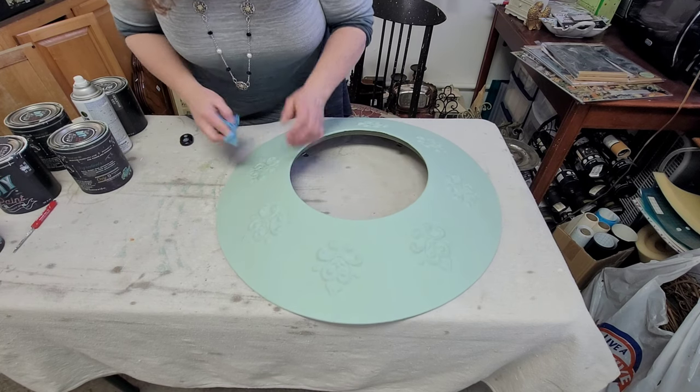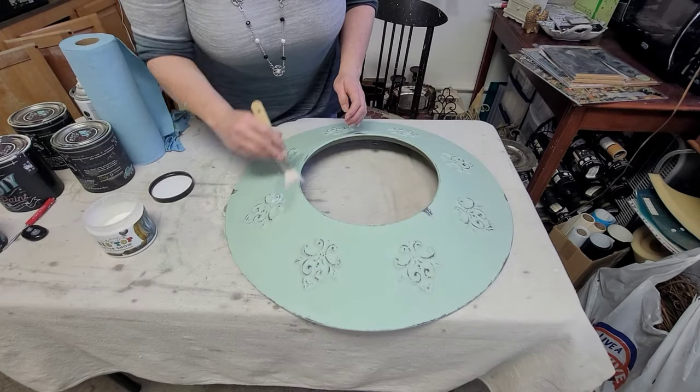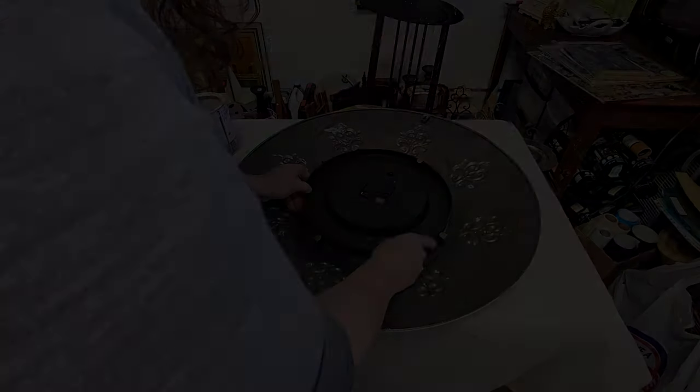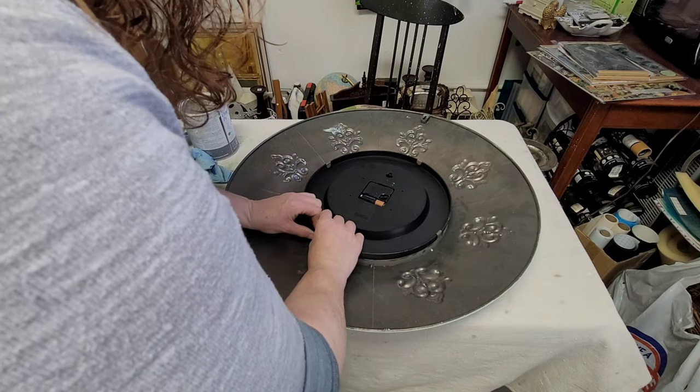Then I began distressing, just using my damp shop towel to take off a little bit of that paint. I decided to use DIY's Big Top to seal this piece as well. Once that was done I just had to reattach the clock face and this piece was finished.